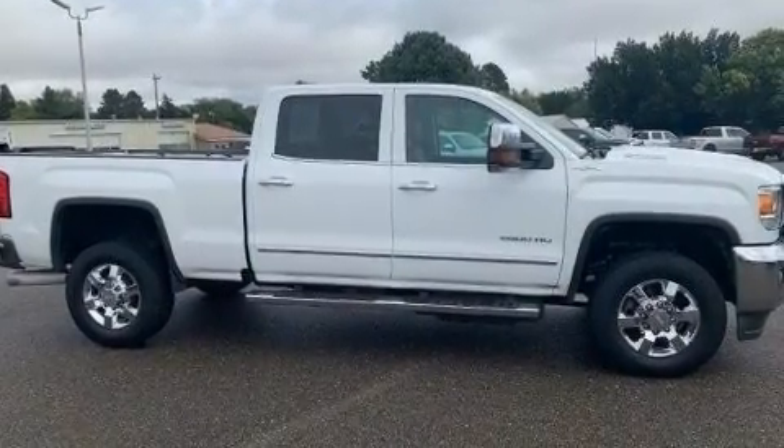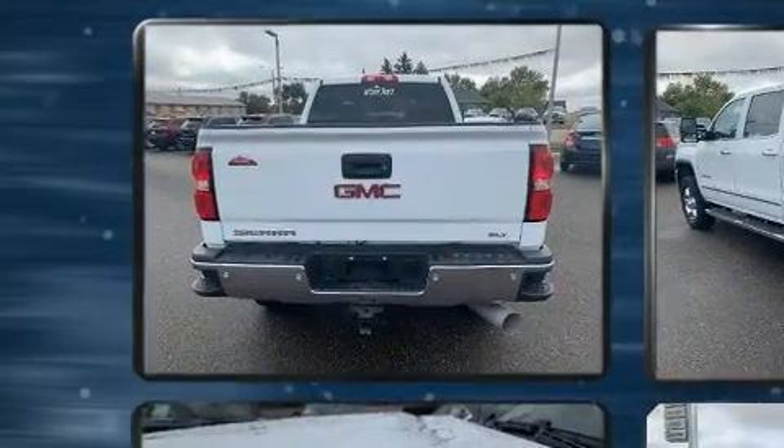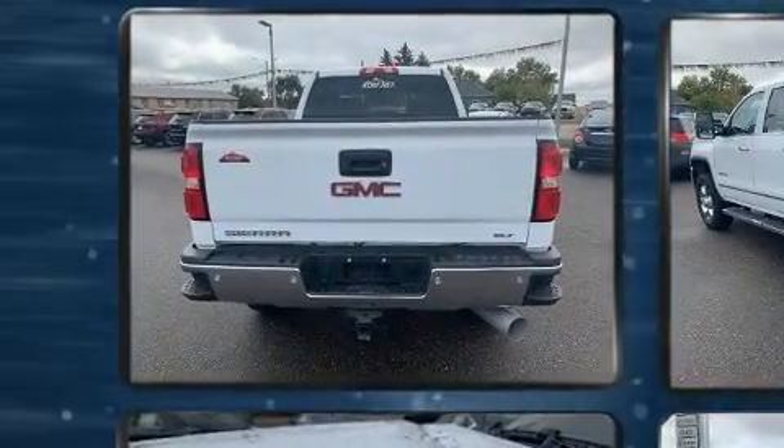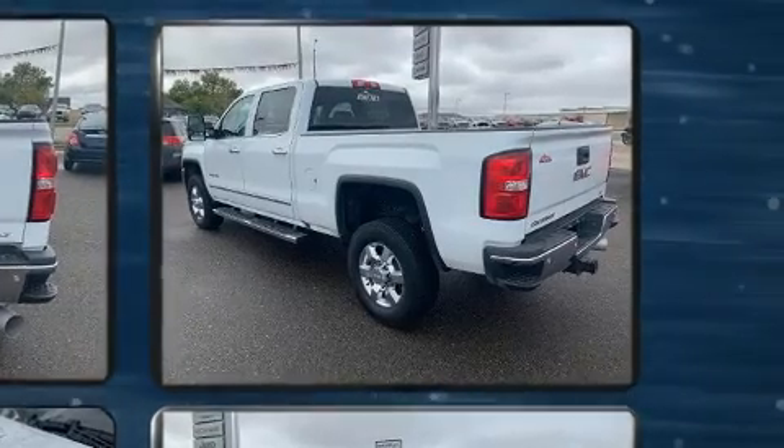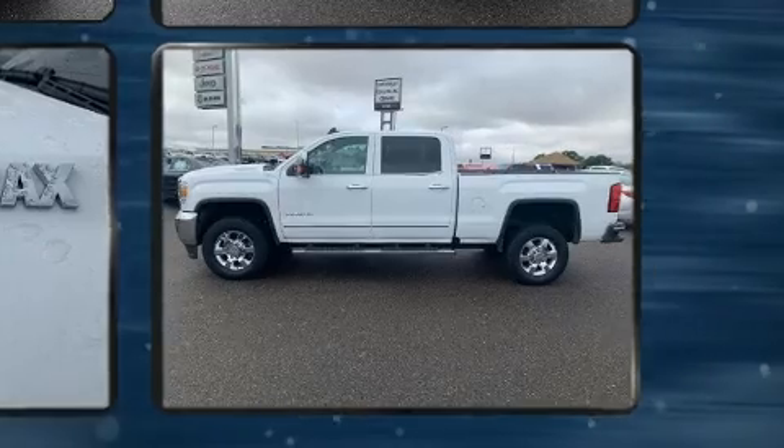A turbocharger is also included as an economical means of increasing performance. Top features include front fog lights, leather upholstery, an automatic dimming rearview mirror, automatic dimming door mirrors, heated and ventilated seats, adjustable pedals, and power seats.